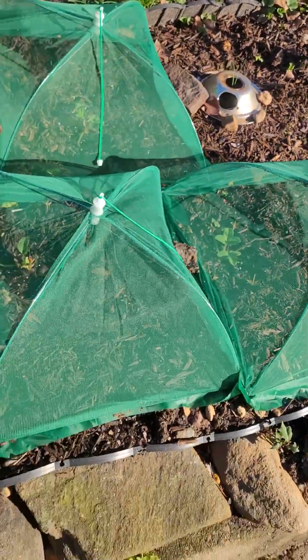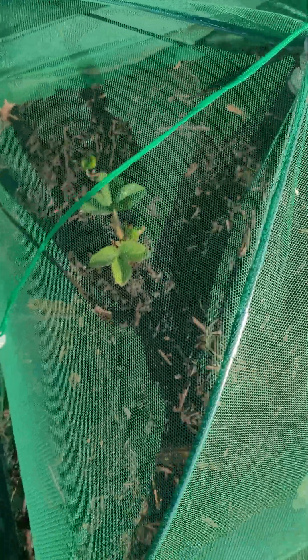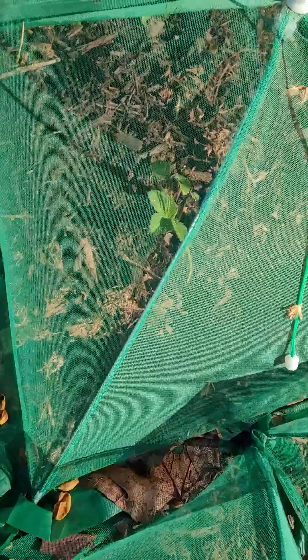Let's check on my strawberries. You can see the strawberries — this one's one of the better ones, leafing out a little bit more. They are starting to leaf out. They're all doing well. We've had about four or five days worth of rain.